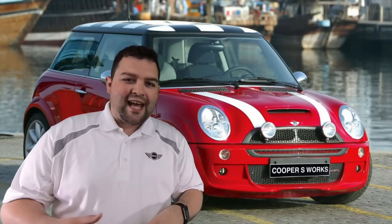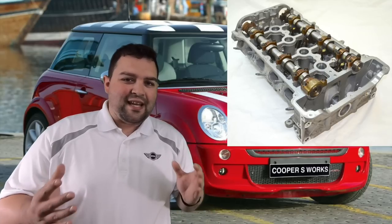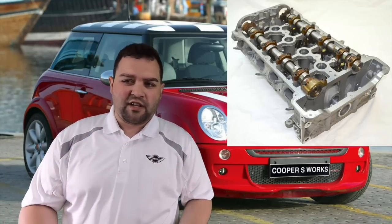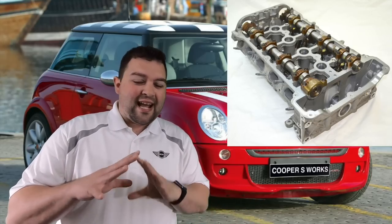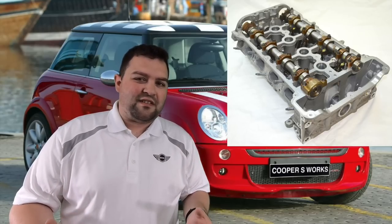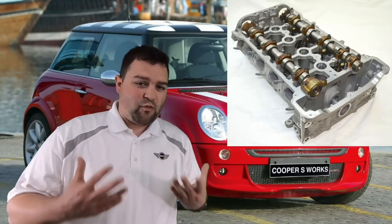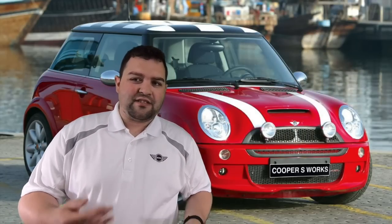As far as cylinder head and gasket replacement — the reason you want to check for cracks in the cylinder head is that if it cracks, it can cause coolant to leak into the engine, which causes all sorts of problems. Find a car with a good engine and make sure the service records show it's been well maintained.